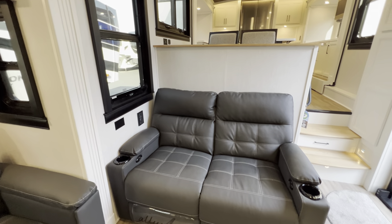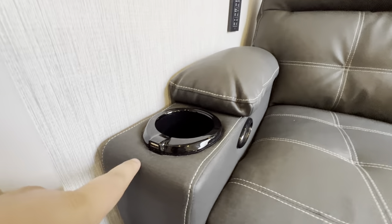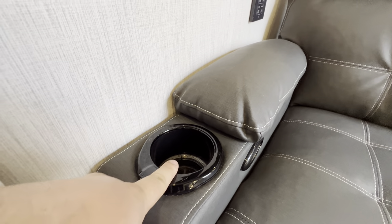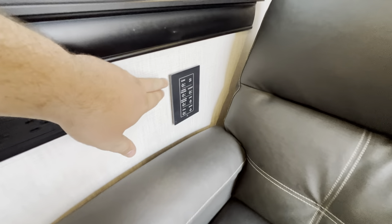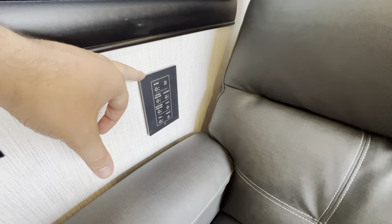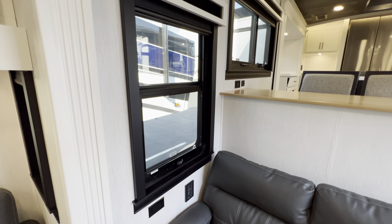The recliners are power recliners — you get USB ports that glow up when you're attached to power, an outlet to extend and retract, and manual controls. You can also control all of these from the touch box, which I'll show you a little bit later in the tour. Another window as well.